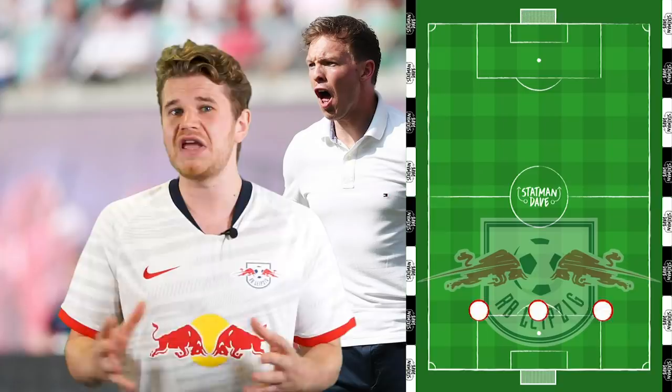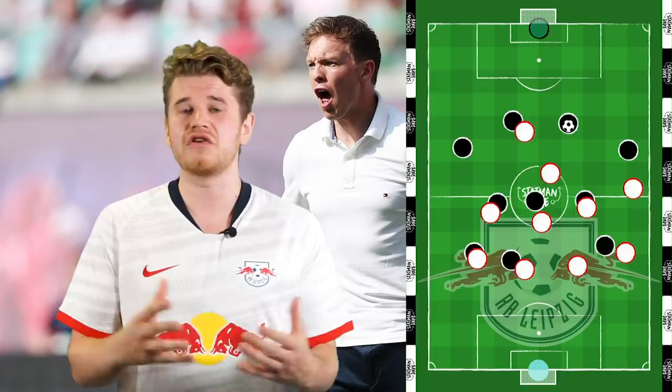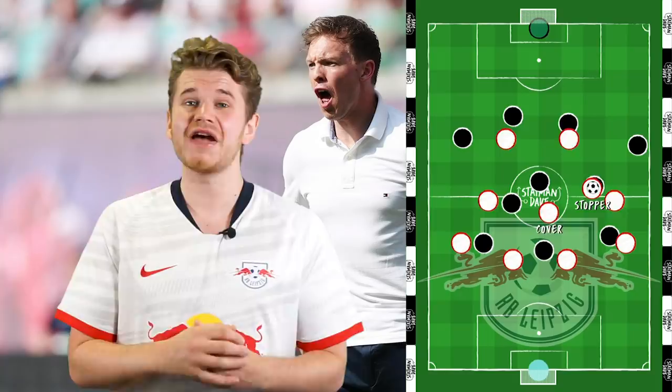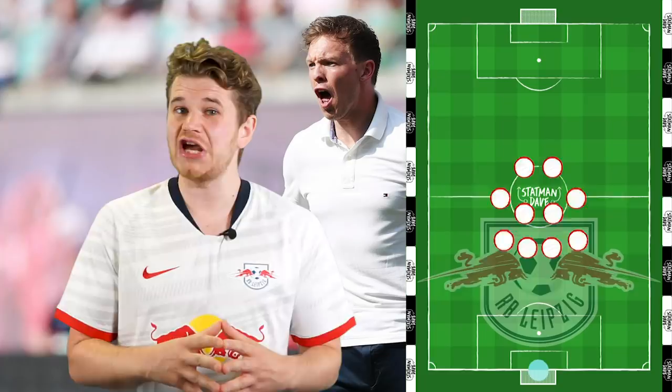But how has Nagelsmann set up RB Leipzig? The German tactician has used a combination of three and four-man defences, both adhering to his key principles of play: using the ball to move their opponents around before finding a pass in between the lines, aggressive pressing traps out wide when their opponent is in possession, a stopper-cover model when looking to win the ball back, fluid rotation of positions, and creating from low crosses and attacking with five players. A sign of an excellent coach is when their principles of play can be seen independent of shape, and you get that when you watch RB Leipzig.